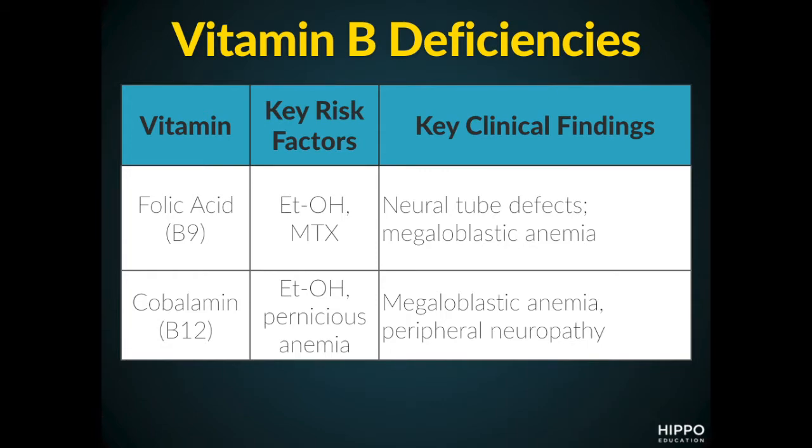Lastly, we have cobalamin, or vitamin B12. The risk factors here are ethanol and pernicious anemia. The key clinical findings with this are megaloblastic anemia and peripheral neuropathy.